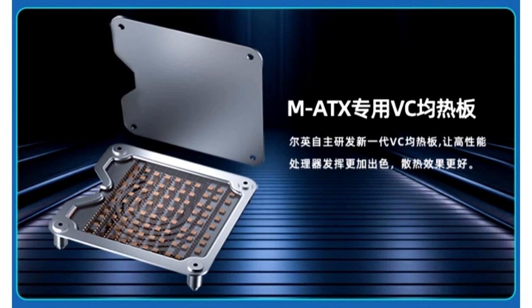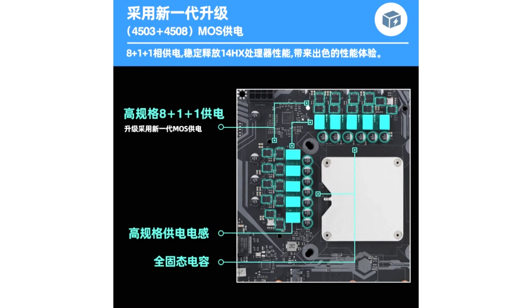USB connectivity includes 4x USB 3.0, 2x USB 2.0, and 1x USB4 Type-C. Integrated graphics interfaces provide 2x HDMI and 1x DisplayPort. The network port offers 1x 2.5G Ethernet. Cooling is handled by an integrated vapor chamber top cover.